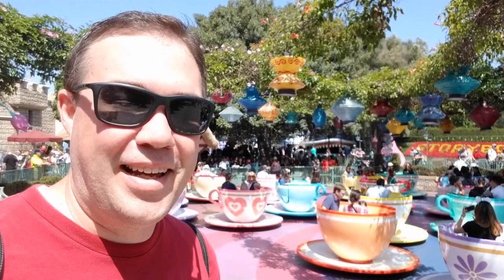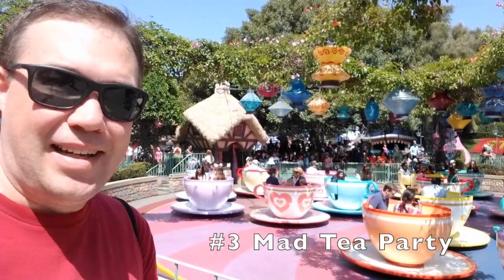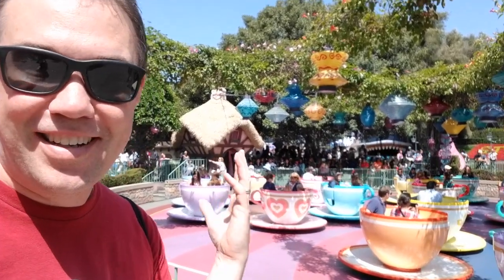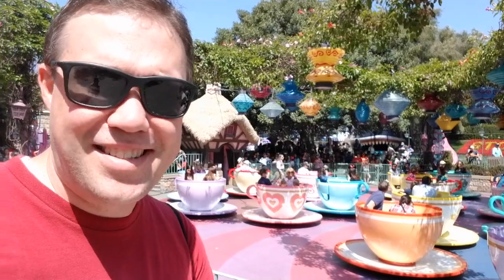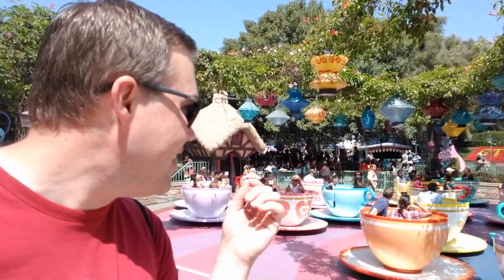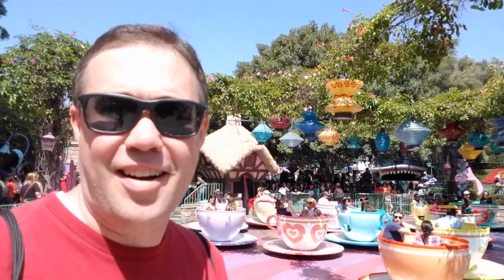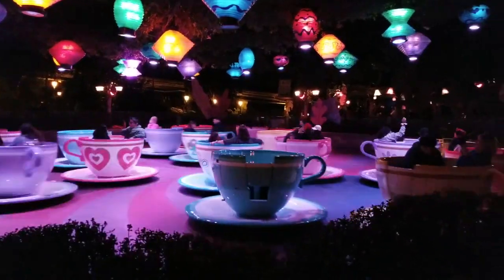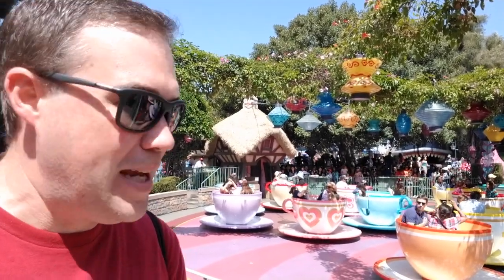At number three, I am in Fantasyland at the Mad Tea Party. Now, yeah, it's the same ride, but look — there's no roof, and that makes it better. It just does, especially at night. It is beautifully lit out here. You are under the sky, under the stars, if you can see the stars. But just being out in the elements makes it better.